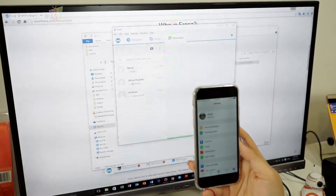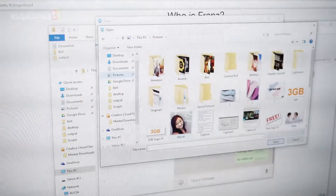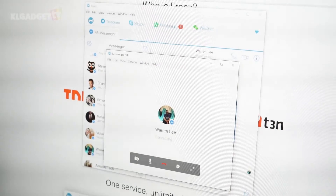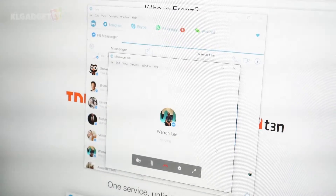Each individual service offers the same features as its original app. For instance, you can attach photos, videos, and documents on WhatsApp, and you can make phone and video calls via Facebook Messenger — provided you have a microphone and webcam attached to your computer.